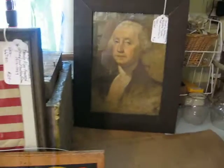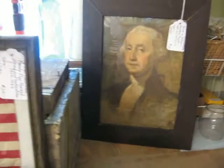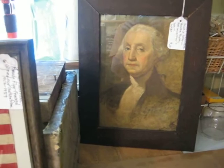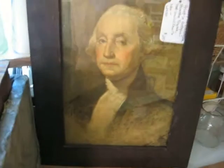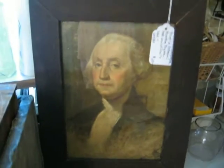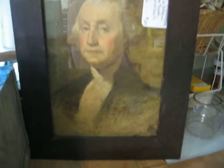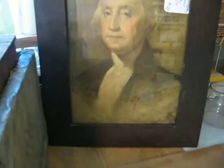Starting on this end — please excuse anything in the background because this is a workroom and things tend to accumulate here. I have a nice print, and there is a glare on it so I'm hoping you can get the gist of it. This is in a nice flat primitive frame. This is a print of George Washington, and this piece will be going in the shop for $25.